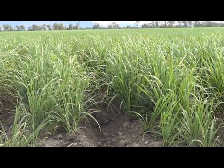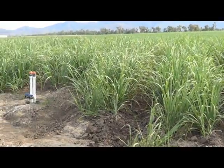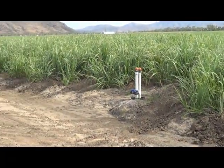Besides the yield increases, other attractions of drip irrigated sugarcane are clear, as Aaron Linton explains. He can run the system from his phone wherever he is — just the other day he was out sailing, started his pump, and checked all his moisture probes while out on the water. You're not the slave to the farm; you can manage it from wherever you are.